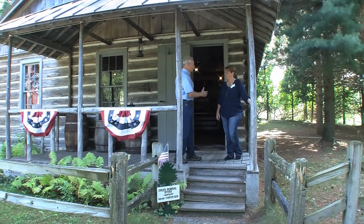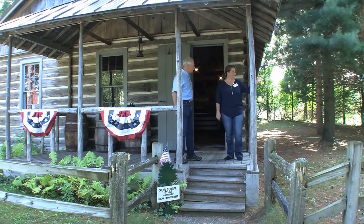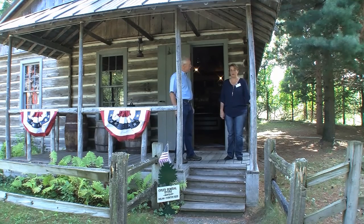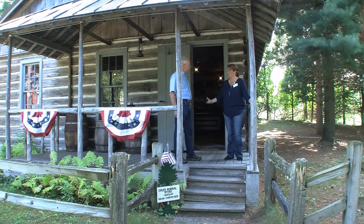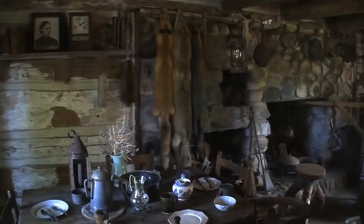The general store is such a little building, yet you could buy all those things right in that one spot. Next up is the trapper's cabin, another favorite, which tells the story of what life was like in the 1850s for trappers in the area.